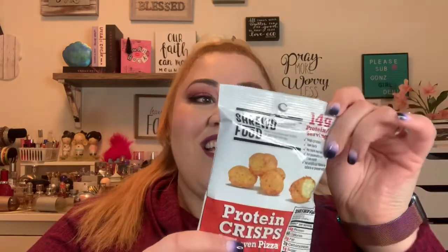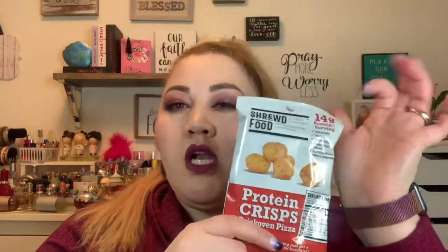The first product is the Shrewd Foods Protein Crisp. I already know what this tastes like because I ordered these same chips from Amazon. They're protein crisps — little puff balls — and they have 14 grams of protein. They're really good for people doing keto or low carb. It only has two total carbohydrates, three grams of fat, 14 grams of protein, and no sugar. It seems like a really good snack.